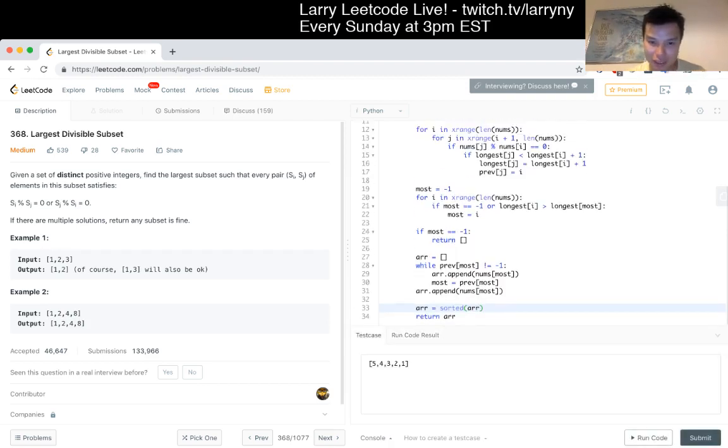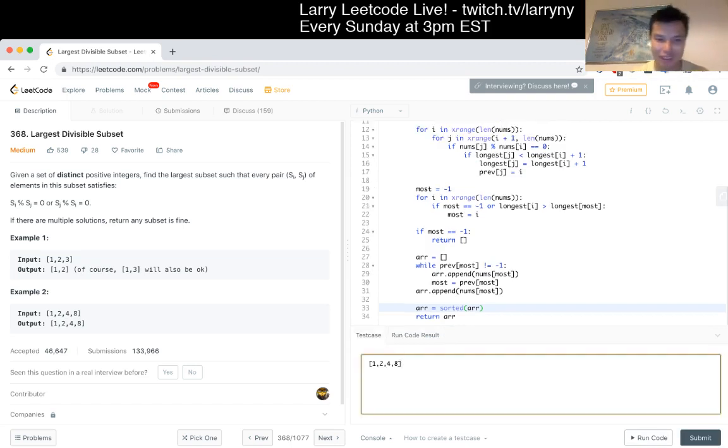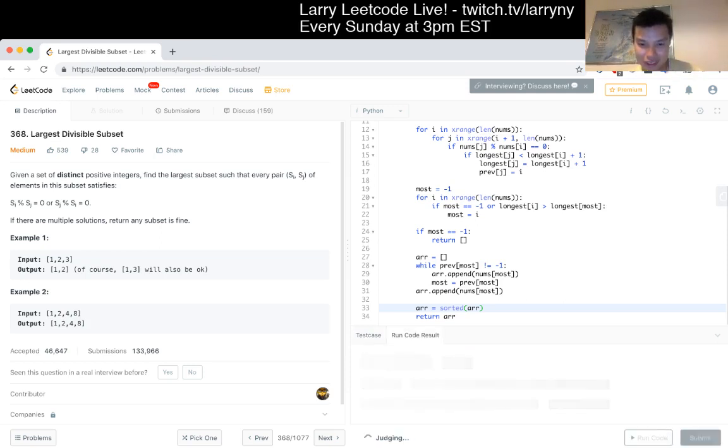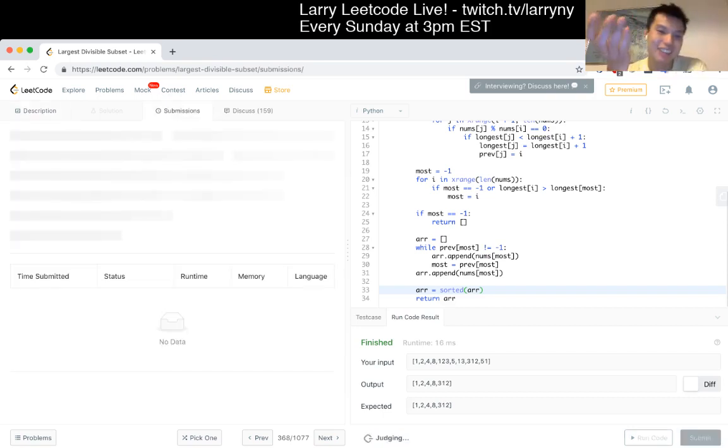Let's try another couple of examples just in case. I'll add a bunch of random numbers. Okay, I'm going to do a quick submit. Accepted! So yeah.